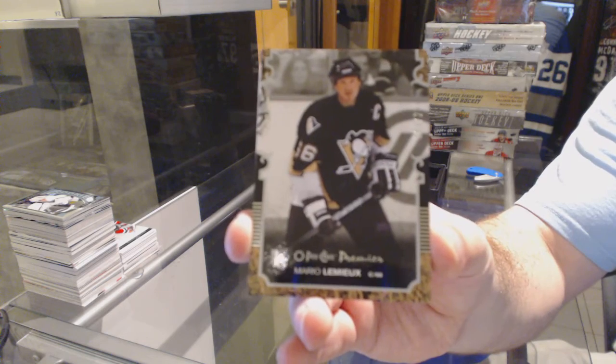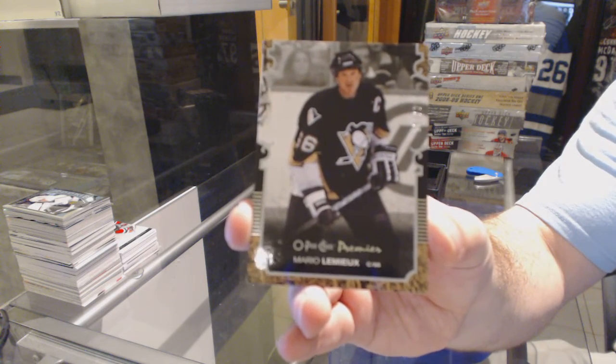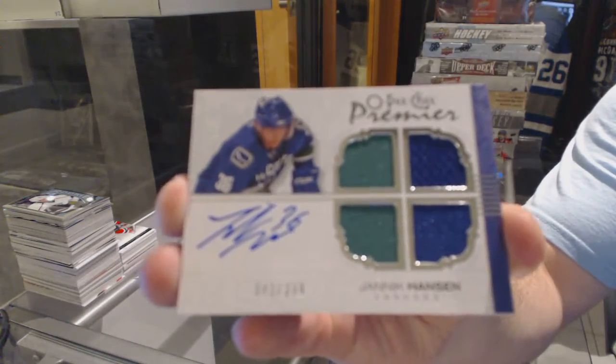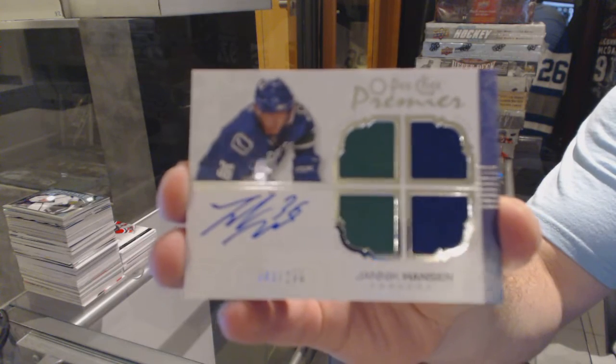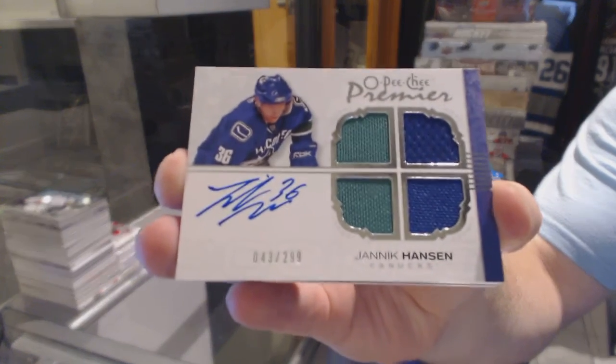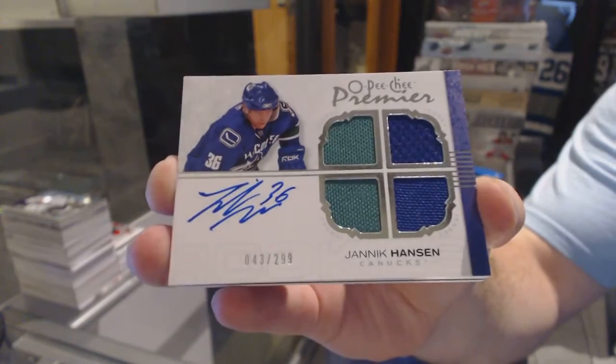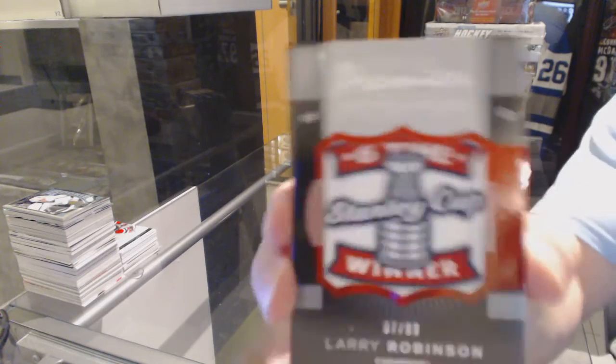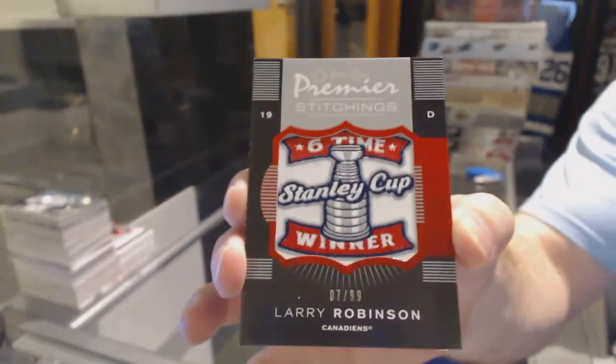We've got for the Penguins a 299 base, Mario Lemieux. For the Vancouver Canucks, number 299, quad rookie jersey, Otto Yannick Hansen. We've got for the Montreal Canadiens, number 299, Premier Stitches, Larry Robinson.